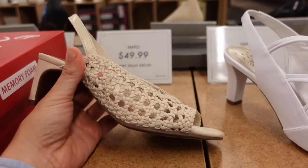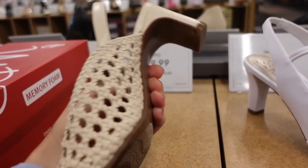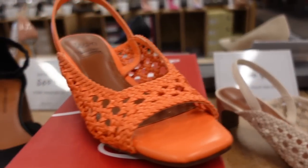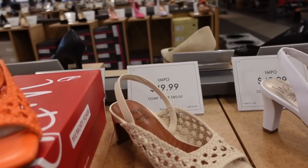The first thing I'm seeing are these little square toe heels with the sling back from Impo. They have that nice woven texture in the beige, also in the orange, and they're $49.99.